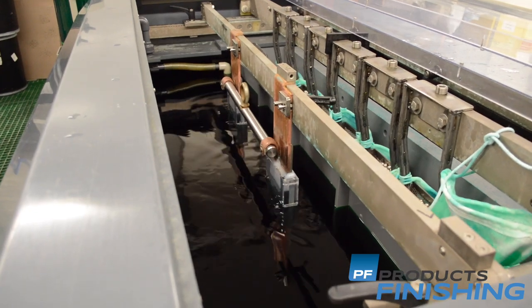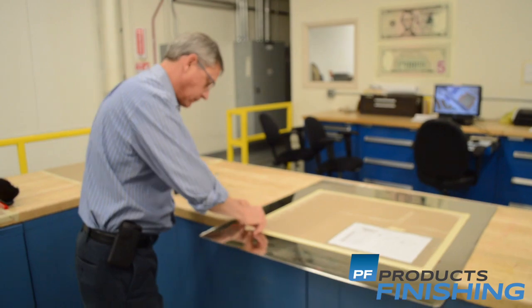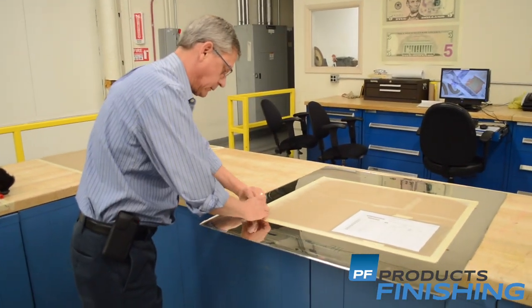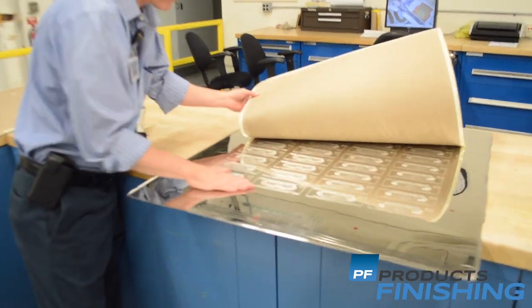Besides the currency printing plates that we make for use on the press, we make several other plates for use, such as the passports. We also make the CRBAs, which is the certificates of birth abroad, and we also have a significant miscellaneous program we do here, which is all your special printed items that they offer the public out of the visitor center sales and on their website.